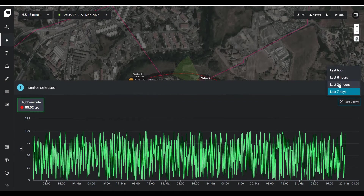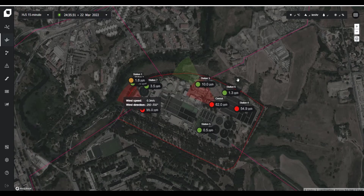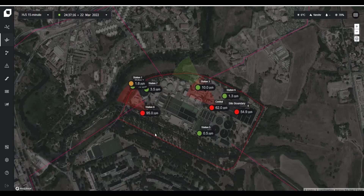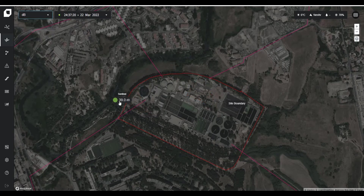Omnis heralds a significant step in environmental monitoring. It pioneers the combining of air quality and noise emissions into one platform, making situational awareness and decision-making faster and easier.